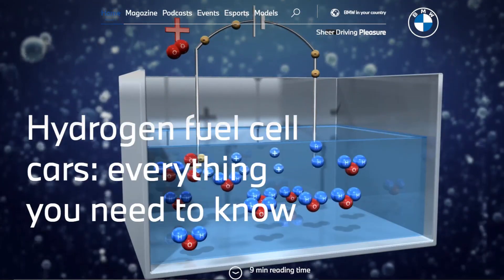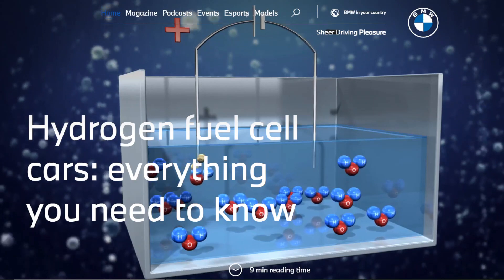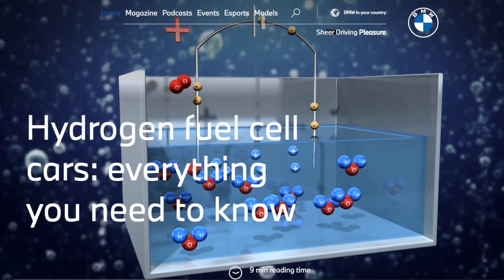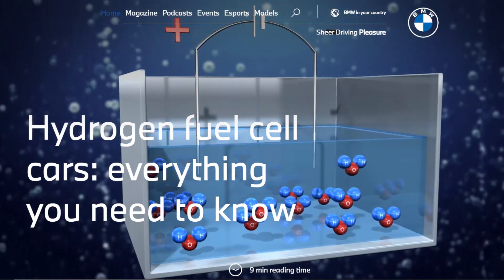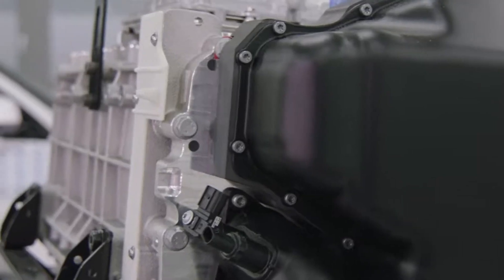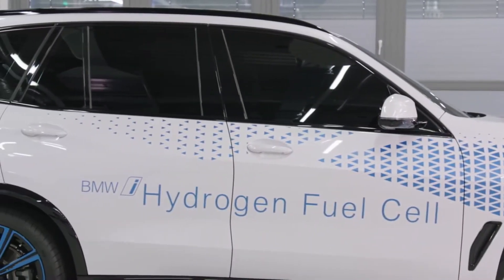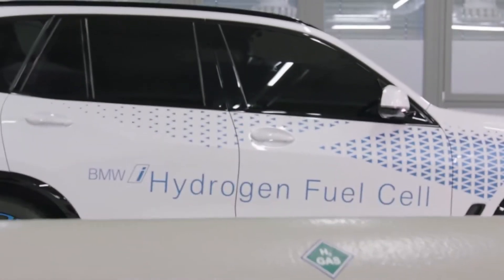To truly understand why BMW is even bothering to pursue this hydrogen journey, we need to understand the benefits of fuel cells over batteries and where the infrastructure in Europe and America is headed. Although the infrastructure costs of hydrogen in the short term have limited its wide-scale adoption in dispensing and gas stations across the world, there is a massive opportunity for hydrogen in heavy-duty applications.